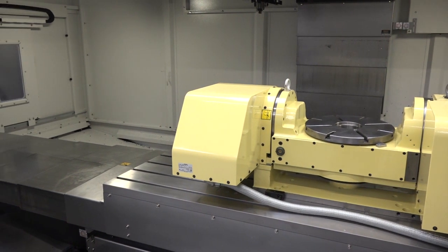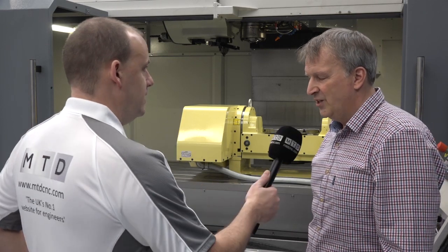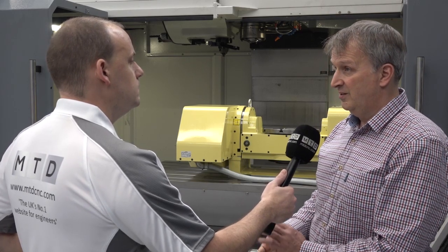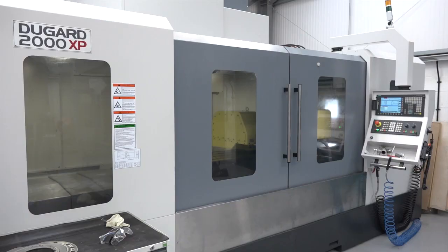This is the XP — the XP stands for extra performance — which is why you've mentioned all those things, because that's what you get. It makes us more efficient with higher metal removal rates. We're looking at moving up to 220 cubic inches per hour of mild steel, and when you're looking at big press tools, you need to be removing that sort of material.